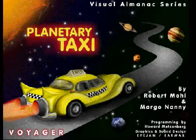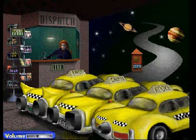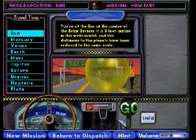Planetary Taxi. Robert Moll and Margo Nanny have created a great new taxi game to help kids learn about the solar system, using a scaled-down model to more easily conceptualize the sizes of the planets and the distances between them.